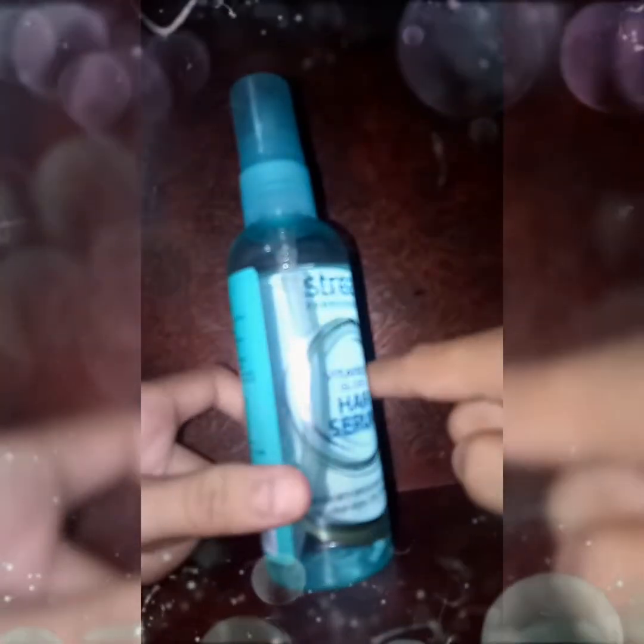It will prevent frizzes — mainly hair serum will prevent our frizzes. It will also maintain our hair's shine and softness.